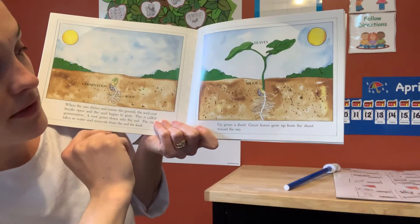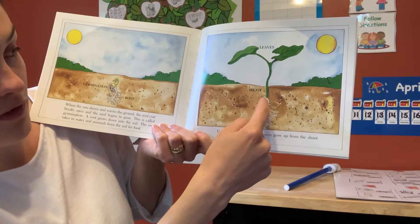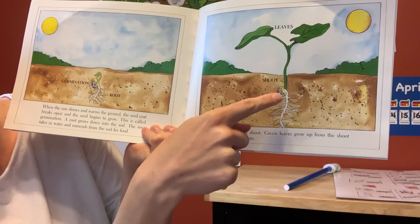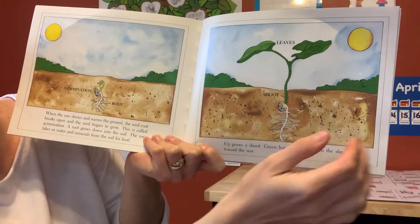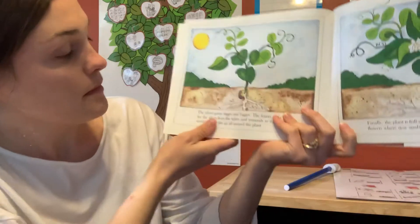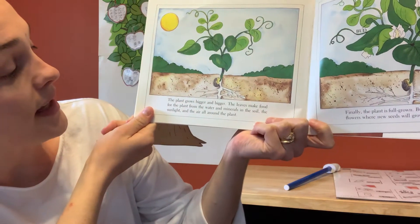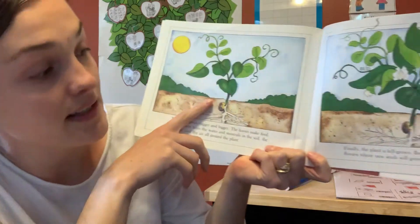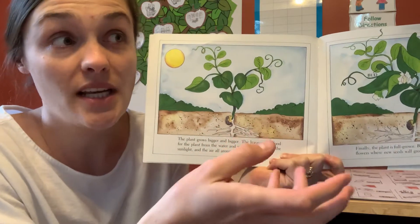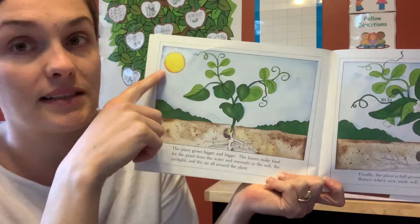Up grows a shoot. Green leaves grow up from the shoot towards the sun. The seed coat falls away, the roots grow lower and spread out further, and the shoot gets higher to get closer to the sun. The leaves open up so they can absorb the heat from the sun and make food. The plant grows bigger and bigger. The leaves make food for the plant from the water and minerals in the soil, sunlight, and air — this is called photosynthesis. That's how the plant makes its food.